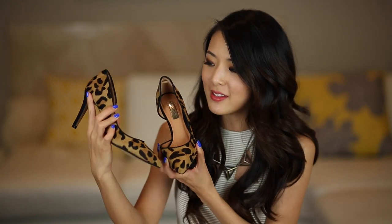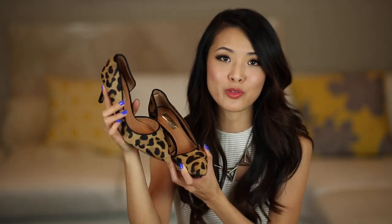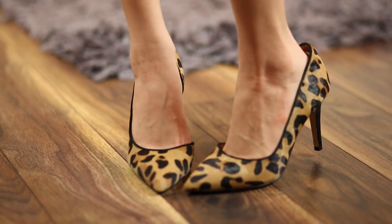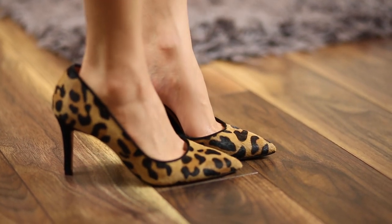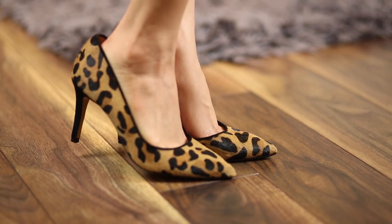The next pair are a really adorable pair of leopard print pumps. These are pointy-toed Dorset pumps from Halogen and I just thought they were super adorable. The heel height isn't too bad and it has some cushioning on the ball of the foot area, so they're really comfortable.